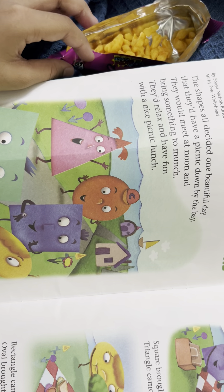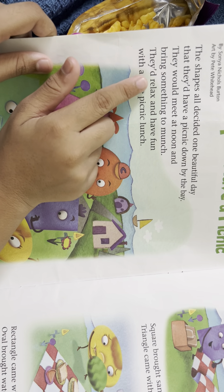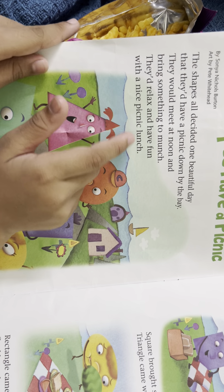And I'm munching. Munch, munch, munch, munch. They'd relax and have fun with a nice picnic lounge.